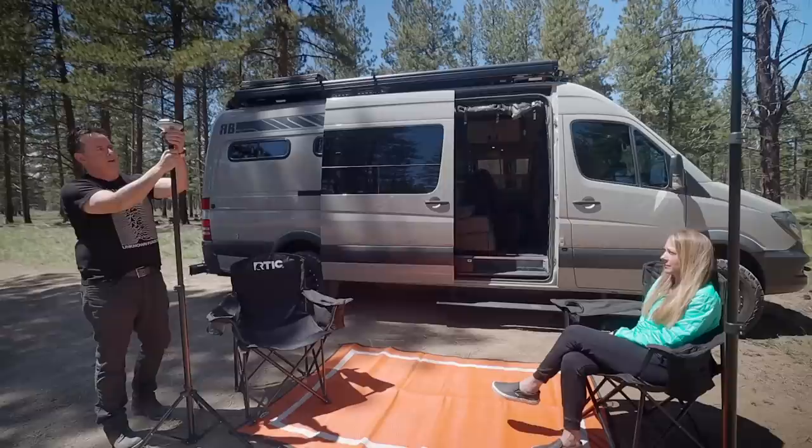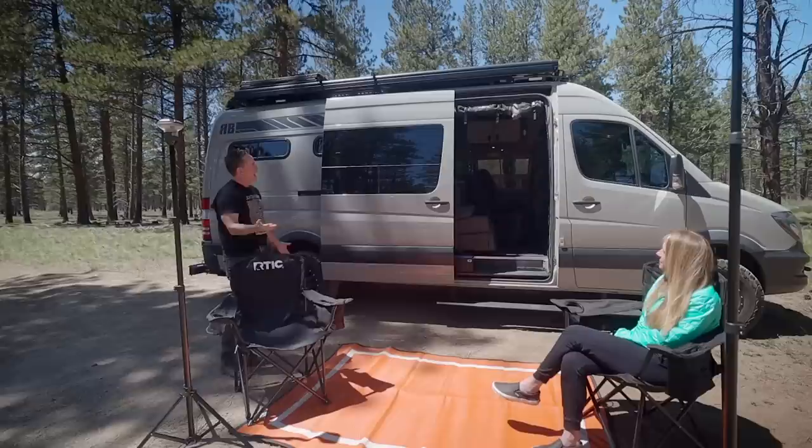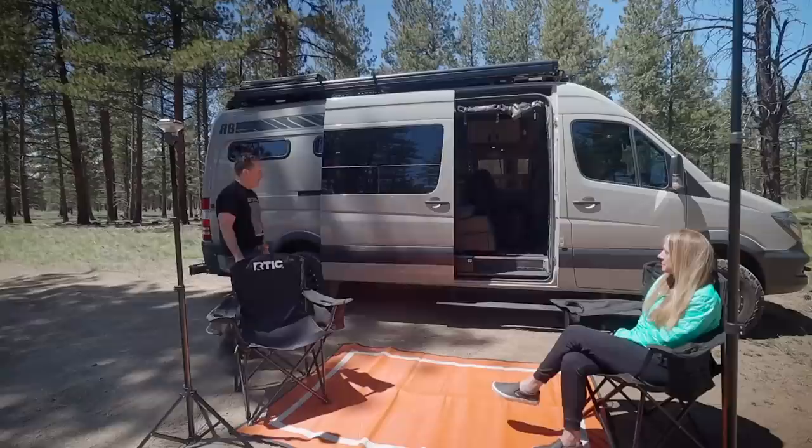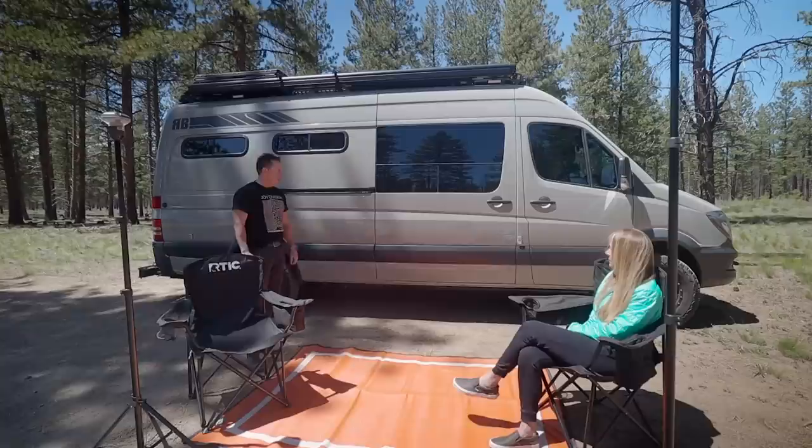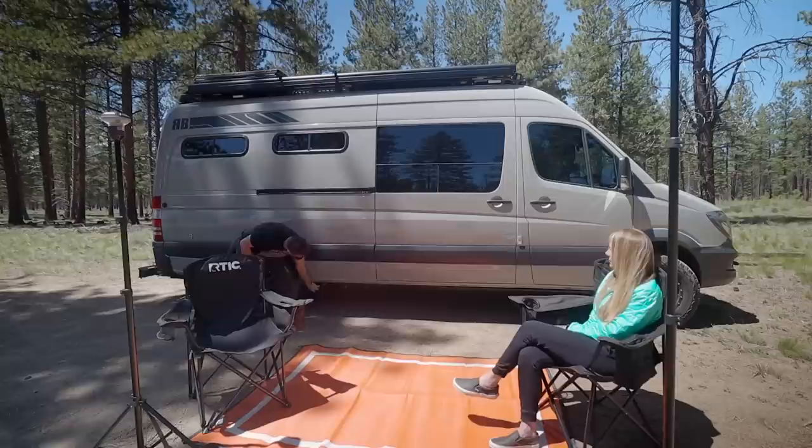A couple of things about this side of the van: we have an awning — it's a Fiamma 45S awning. It goes all the way out. Then we have the Amp Research power step, so when we close the door to the van the step will stow away automatically. We have onboard air — when we need to air down for four-wheel driving we can air down and then air back up with a Via Air system underneath the van. That allows me to air down the tires and then air them back up — it takes about 15 minutes.